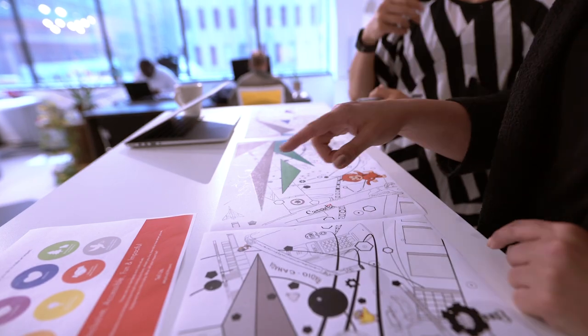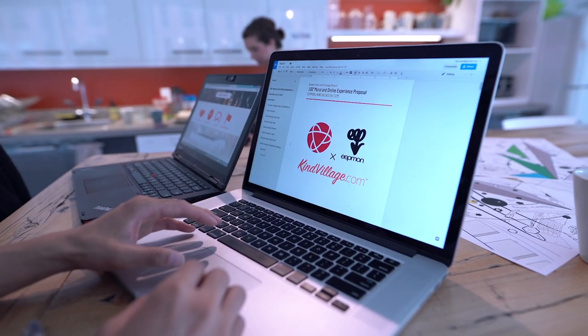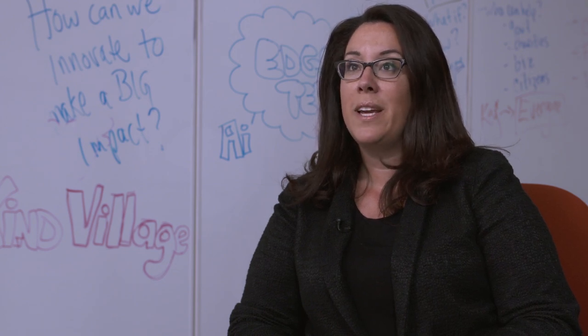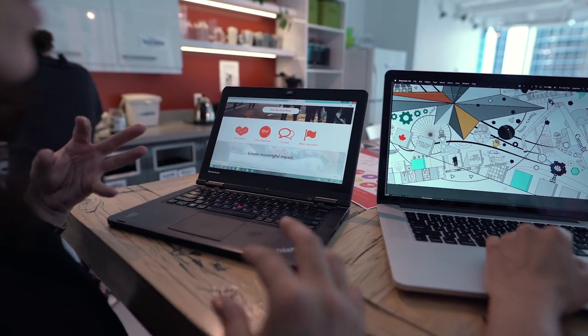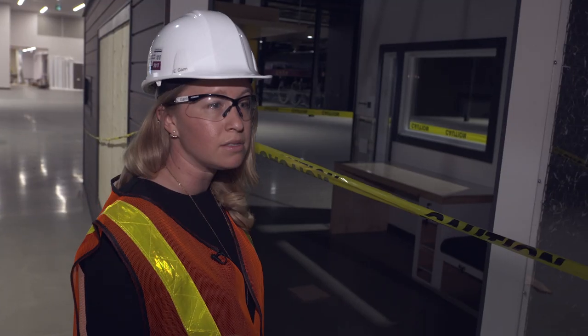It is a collaboration between myself and Tonya Woods of Kind Village. Kind Village is a social enterprise and social technology company, and we're basically experimenting with different kinds of technologies and how we can use technology to make a big impact on some of humanity's biggest challenges.